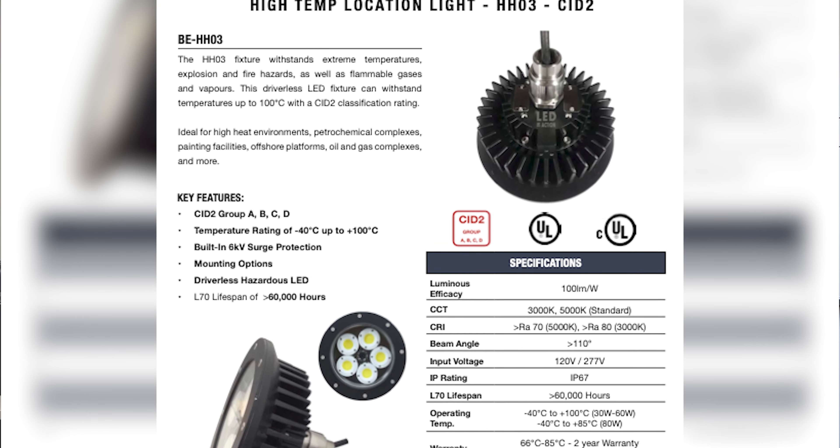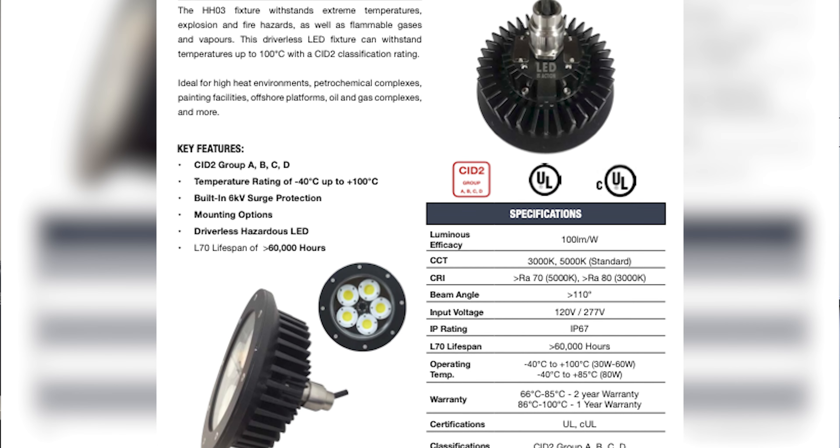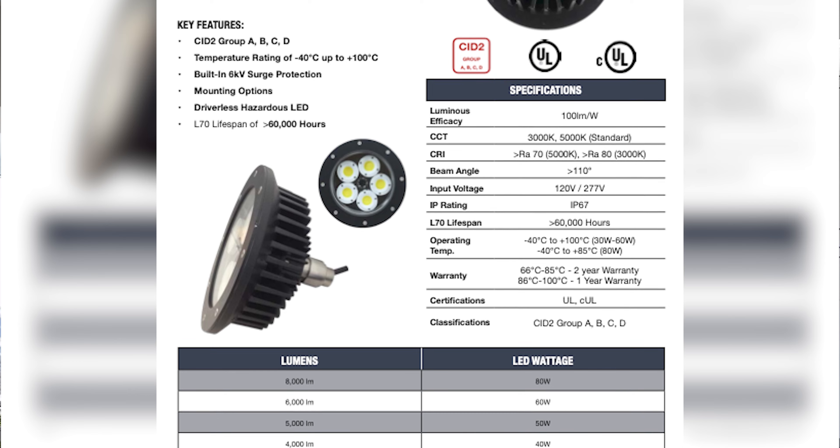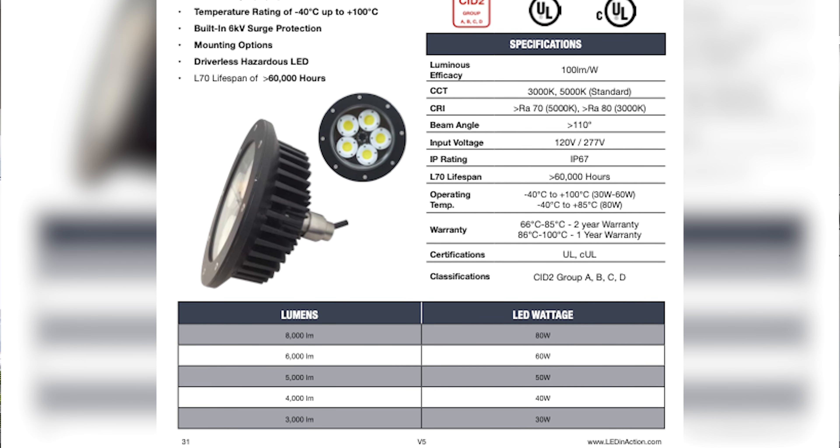Also on page 31, we have a brand new fixture — it's a high-temp LED light called the HH03. It's rated up to 100 degrees Celsius or 200 degrees Fahrenheit.